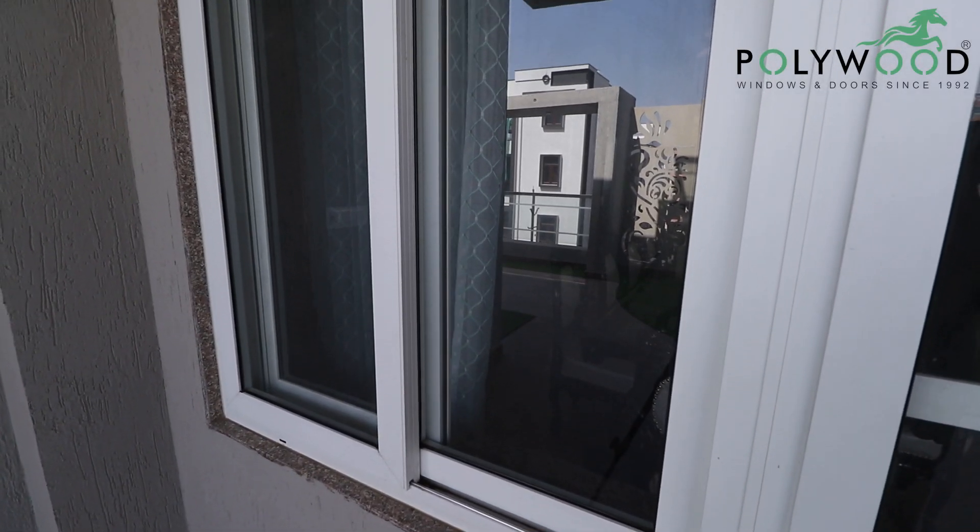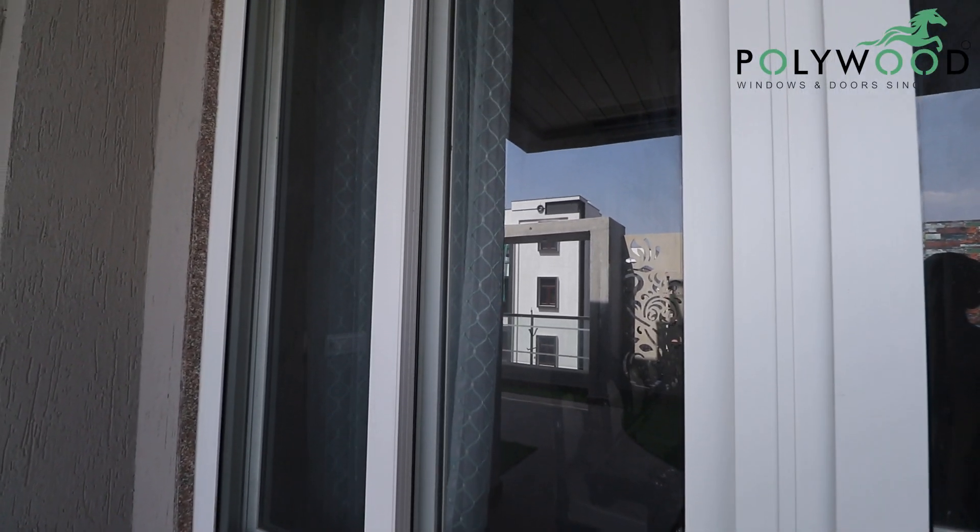They are thoroughly professional. They provide after-sale service, they are prompt, and they keep their promises always. They are really good, and I will recommend them to anyone who wants to install UPVC and PVC.